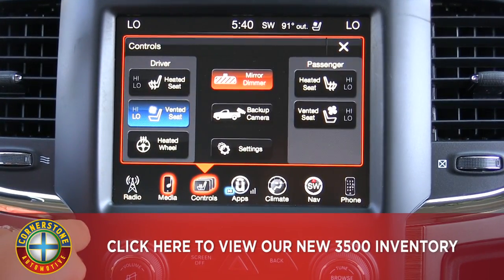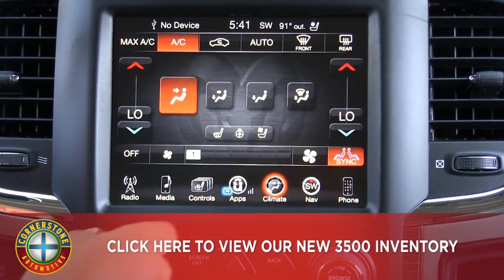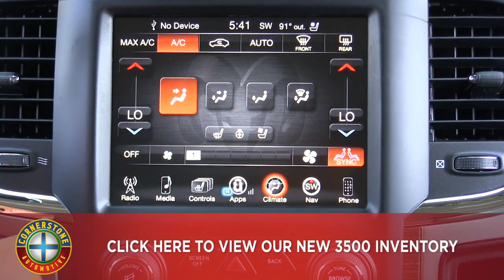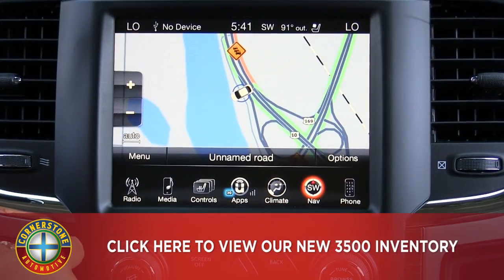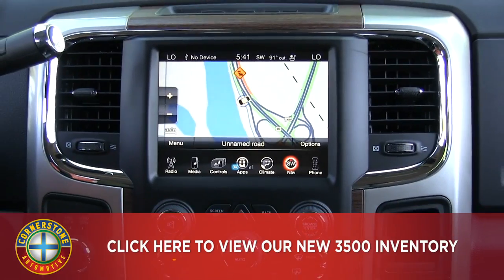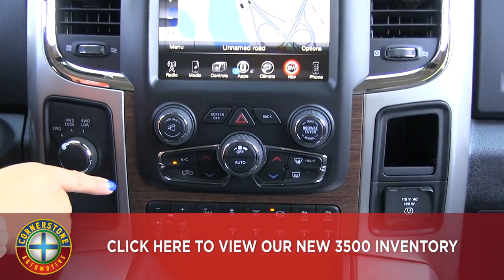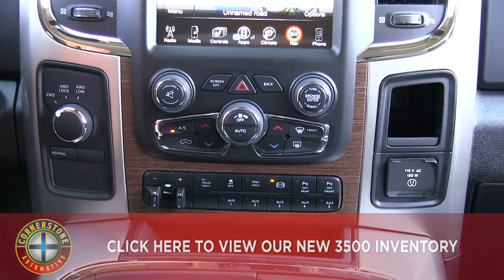Your heated and ventilated seats and heated steering wheel controls are here. Climate controls are easily adjustable — this is dual zone climate control. You also have your navigation page, very user friendly, and you can connect your phone there as well. Coming below, we have different hard buttons for the dual climate controls as well as volume control for the radio.